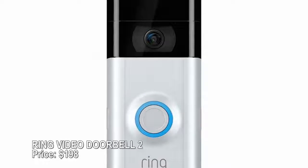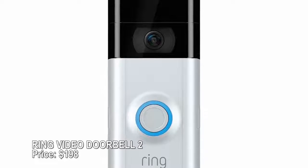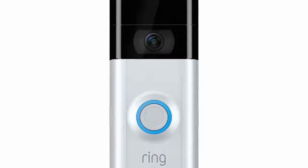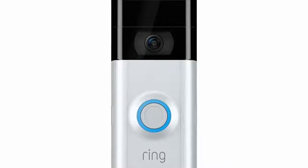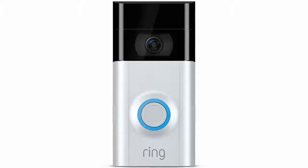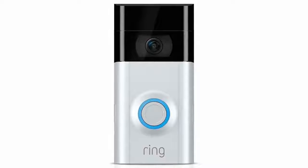Ring Video Doorbell 2 — price $198. Who's at the door? You don't have to get up and see if you have the Ring, which lets you see and speak to anyone on your doorstep using your smartphone. Motion alerts and infrared night vision provide an extra layer of home security, and four finishes mean the weatherproof Ring can blend seamlessly with your existing door hardware.